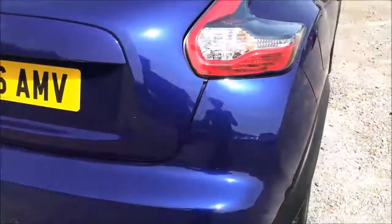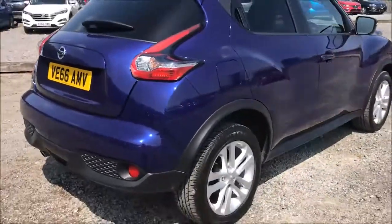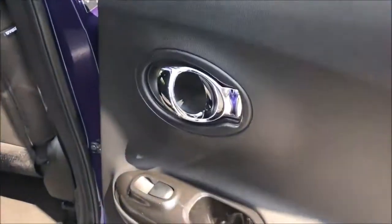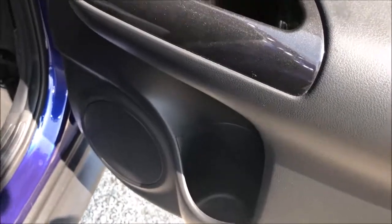Closing up the boot and moving on to the driver's side of the car, you'll once again see the 17-inch alloy wheels and general bodywork are all in excellent condition. Opening up the rear door, you'll notice this model is fitted with chrome-finished door handles, electric windows throughout and stereo speakers.